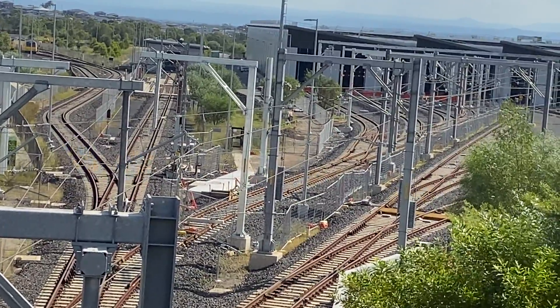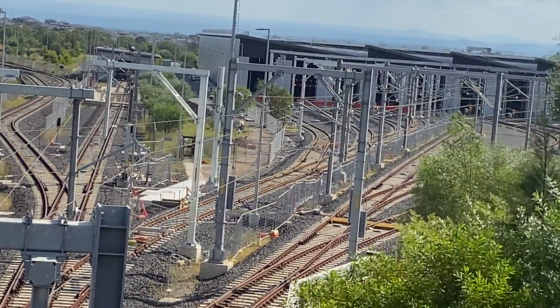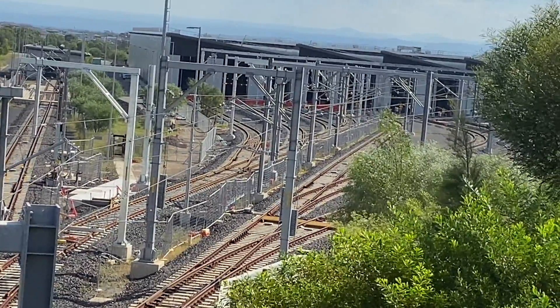All the heavy maintenance is carried out in this maintenance building. A new train stabling facility is also being built at the Marrickville dive site, which will stable trains and also allow for some light maintenance.